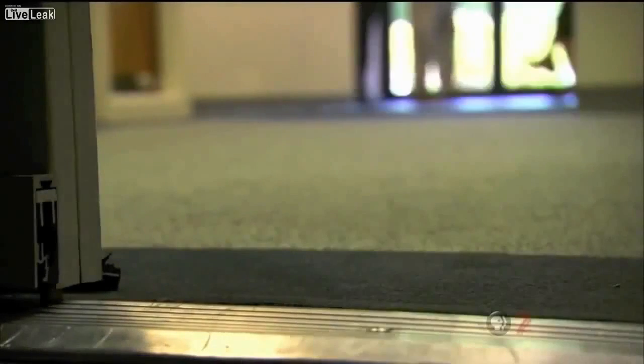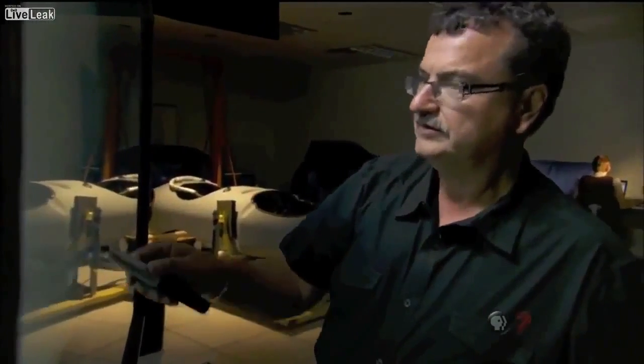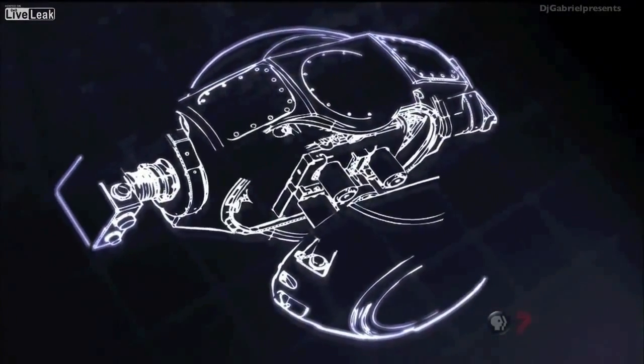This is the next generation of surveillance. For the first time, we actually have permission from the government to show the basic capabilities. It is important for the public to know that some of these capabilities exist. Engineer Yanis Antenares designed the new sensor, known as Argus.